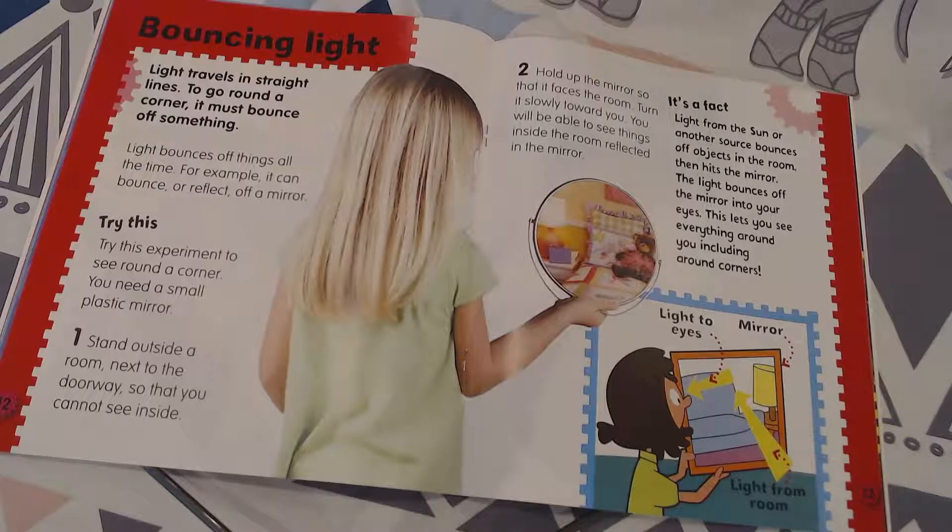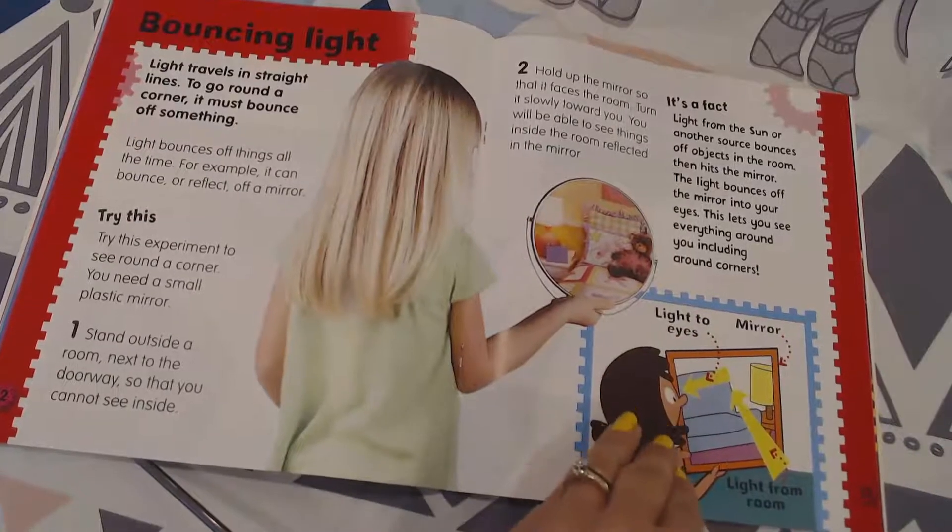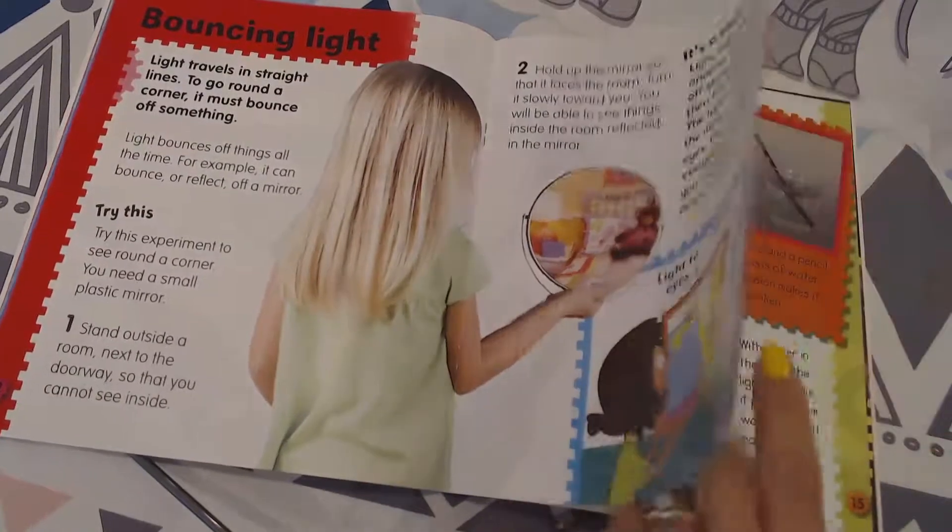The light bounces off the mirror into your eyes, and this lets you see everything around you, including the corners. So the light is coming to your eyes, bouncing from off of that mirror.